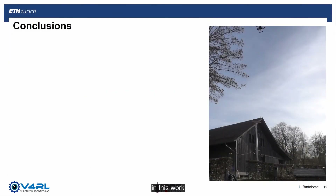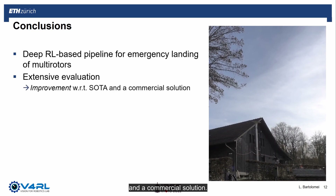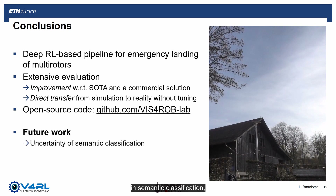To summarize, in this work we propose a deep reinforcement learning-based pipeline for autonomous emergency landing of multirotors. In an extensive evaluation both in simulation and the real world, we show that our policy outperforms state-of-the-art and commercial solutions. Importantly, our approach allows training the policy exclusively in simulation and directly deploying it in a real mission without additional fine-tuning. We will also release the policy training architecture and the simulator as open source to benefit the community. As future work, we plan to extend the pipeline to deal with uncertainties in semantic classification, as well as to extend it to work in dynamic scenes.